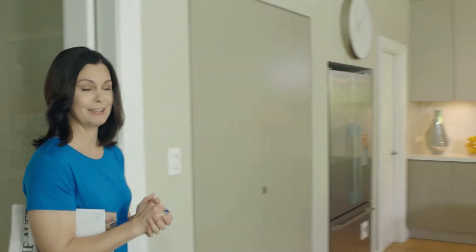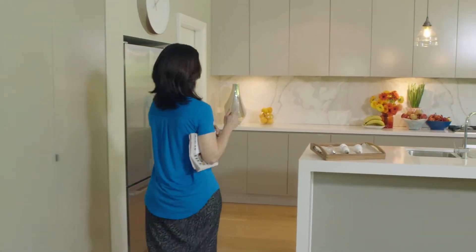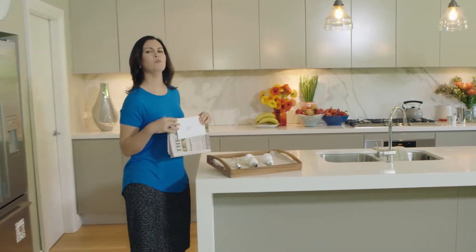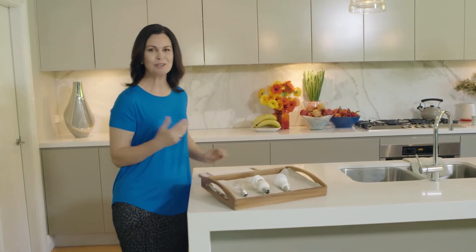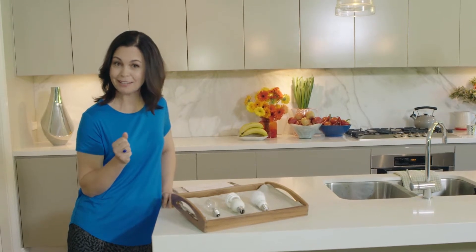There was a time not so long ago when all you had to do to replace a light globe was turn up with the old one and get one exactly the same. Choices were limited and we bought incandescent light globes based on the amount of watts or power they used, which also let us know how bright they'd be. 60 watt bayonet fitting? Done.